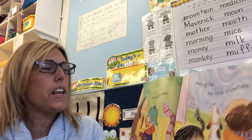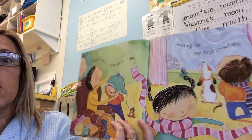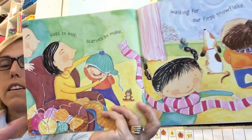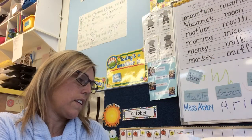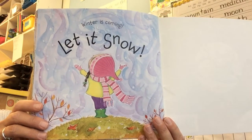Hats to knit, scarves to knit. Snowflake — waiting for our first snowflake. Winter is coming. Let it snow.